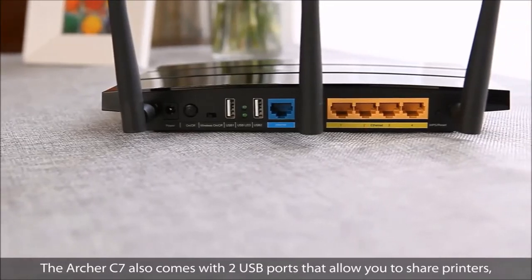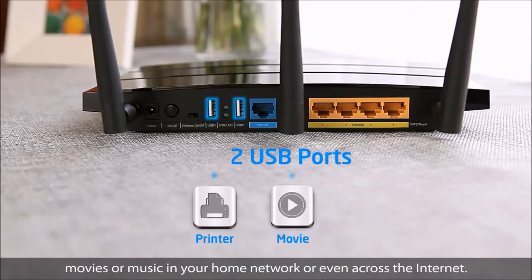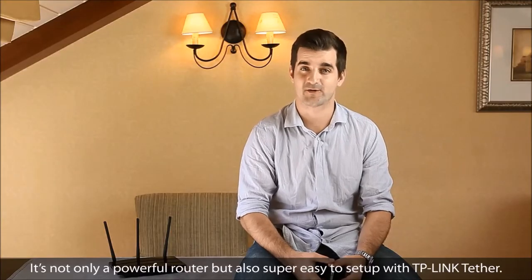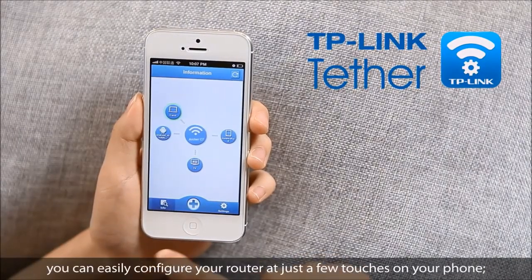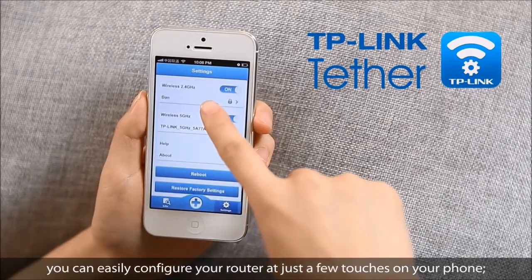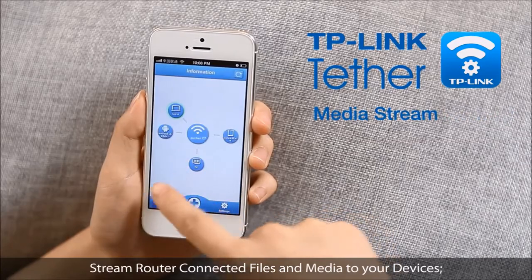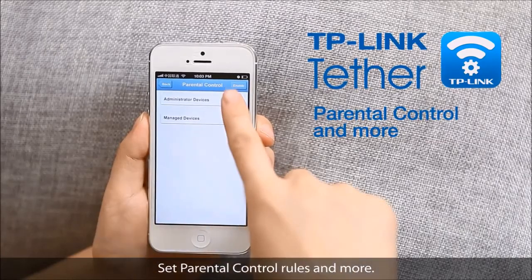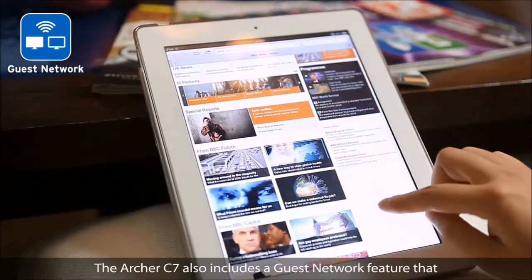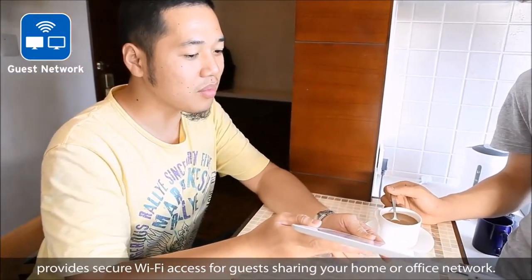The Archer C7 also comes with 2 USB ports that allow you to share printers, movies, or music on your home network or across the internet. It's also super easy to set up with TP-Link Tether — you can configure your router with just a few touches on your phone, view a live network map, manage connected devices, stream router-connected files and media, set parental control rules, and more. It also includes a guest network feature for secure Wi-Fi access for guests.